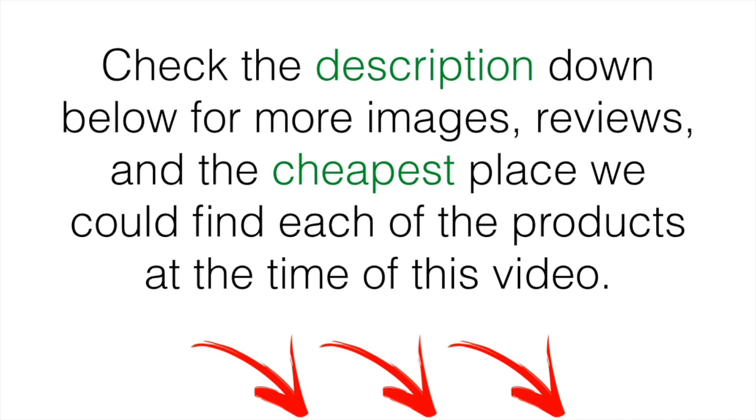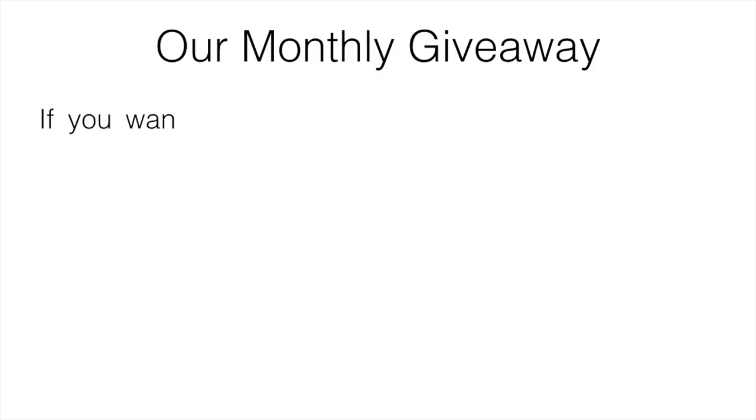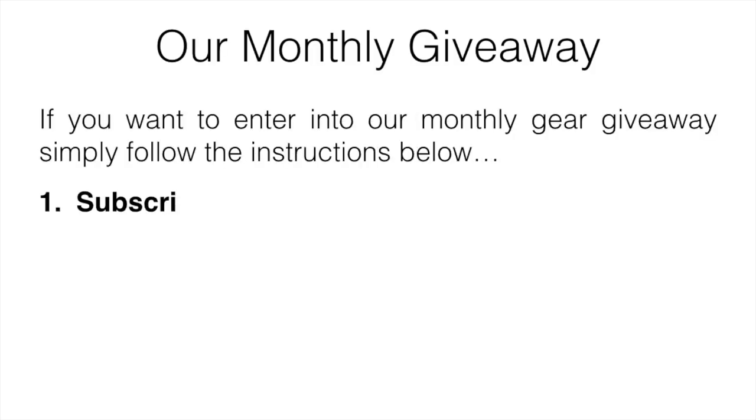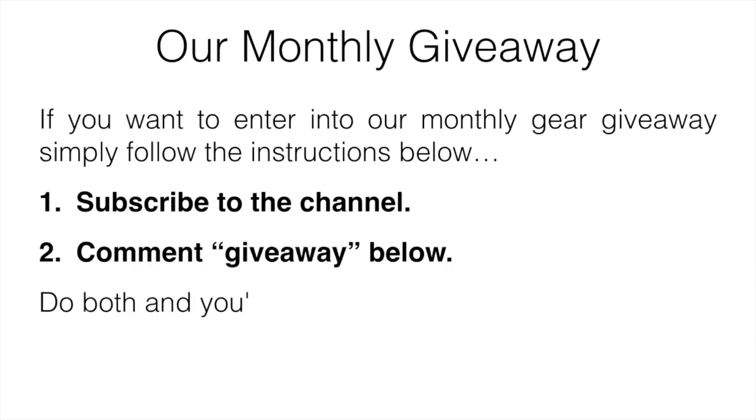If you're interested in checking out more images or reviews, or want to know the cheapest place we could find each product, we left links down below. At the time of the video, those were the best places we could find them, so you can check out the current price if you want. If you have any questions, just leave a comment below and I'll get back to you as soon as possible. For our monthly giveaway, all you have to do is subscribe to the channel and comment 'giveaway' below — simply do both and you'll be automatically entered.